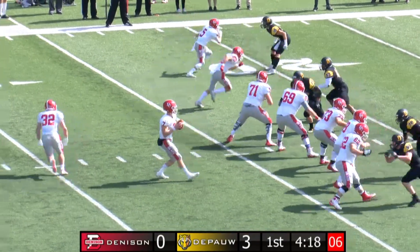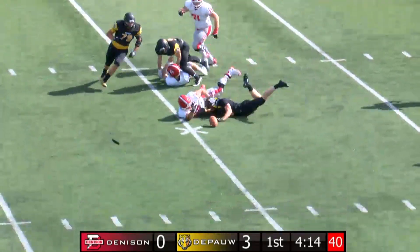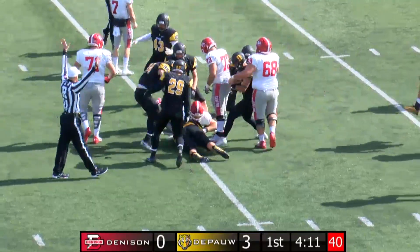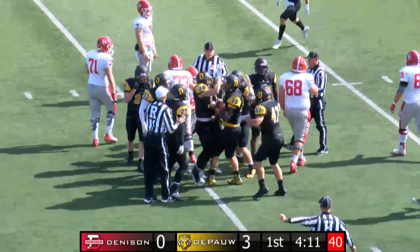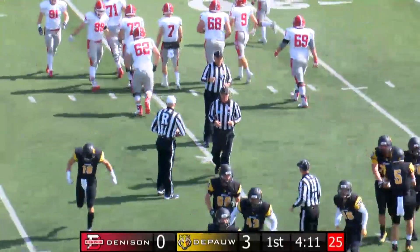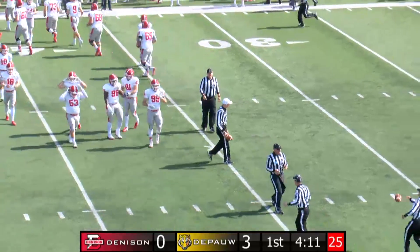DePauw looking to hold Denison to only a field goal and tie it up as Gabley takes the snap. He's getting pressure — he's sacked. The ball falls out and is recovered by DePauw. Matt Croupie got to the quarterback, first sacking him with a thunderous hit, causing the ball to be knocked loose. Gabley couldn't hop on it, and it looks like the senior Matt Mitch jumped on it.